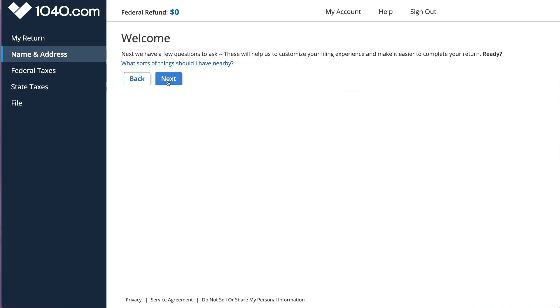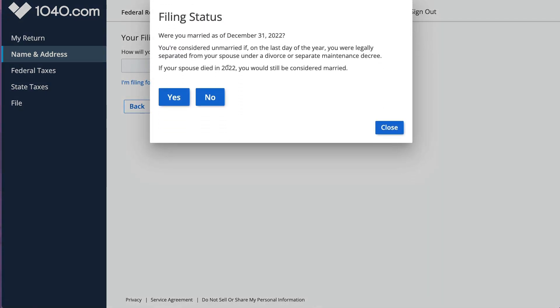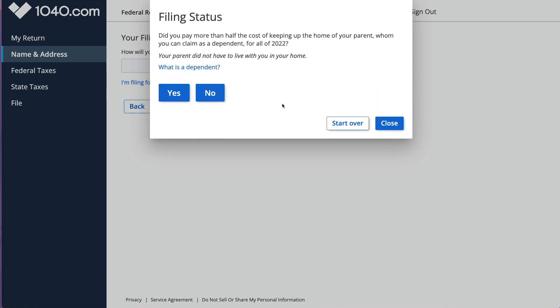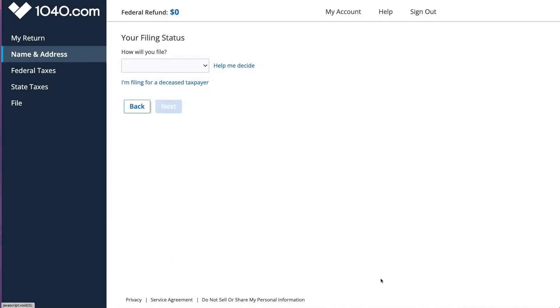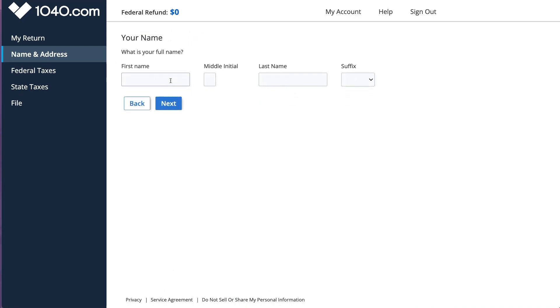Now it's going to ask us some questions. I like when tax software provides wizards so you can figure out your filing status. This one does answer some questions and helps you figure out if you qualify for head of household, if you have dependents, and so on. I know I'm single so I'm just going to click that.